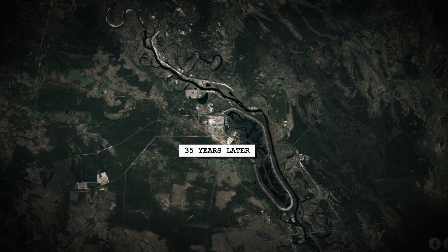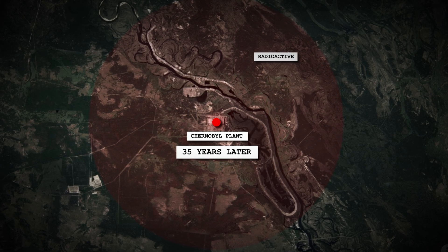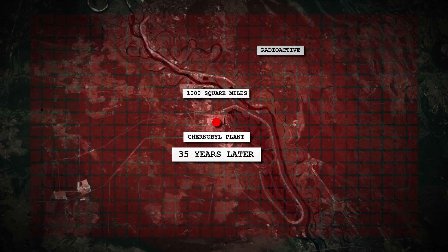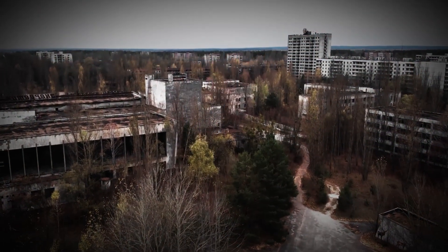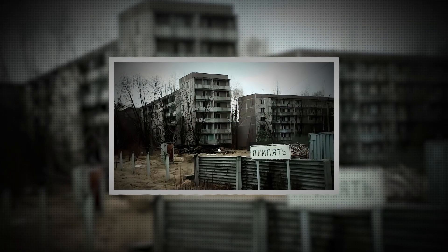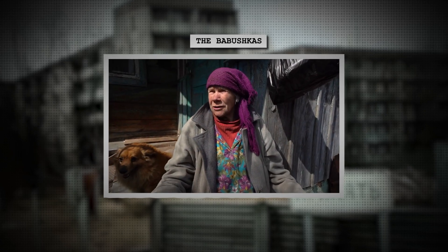Today, some 35 years later, the area around the plant is still highly radioactive and will be for thousands of years. The exclusion zone, covering 1,000 square miles, is largely abandoned and reclaimed by nature. Wild animals roam freely and vegetation grows unchecked. Pripyat's decaying structures — from crumbling housing blocks and classrooms to the ferris wheel of its never-opened amusement park — have become icons of the disaster. However, some people still live there: the babushkas, elderly women who refuse to leave, continue their lives amidst the ruins of Chernobyl.